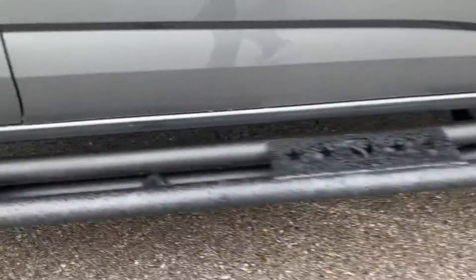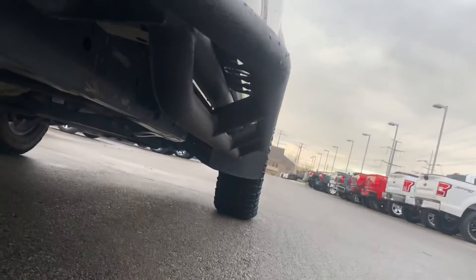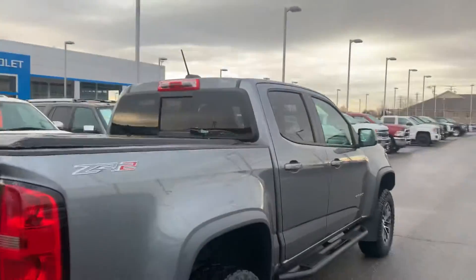These pretty cool step bars took the place of the sliders, but it looks like from the underside it doesn't have those sliders on the bottom of the step, which I thought was really cool. The SSV shocks — it's got these mud flaps on them, just black, nothing too crazy.